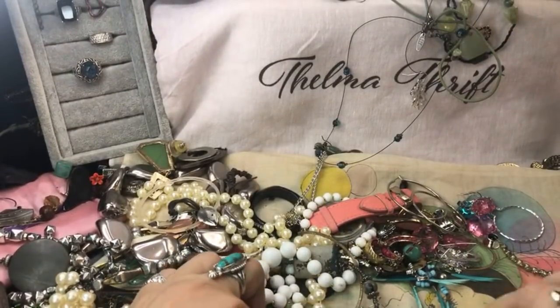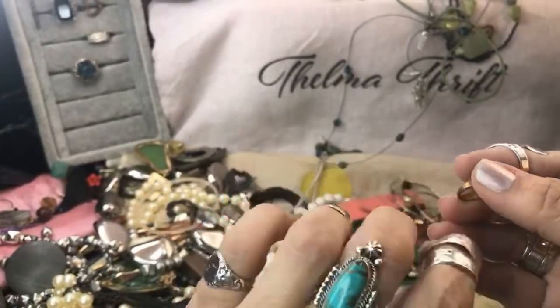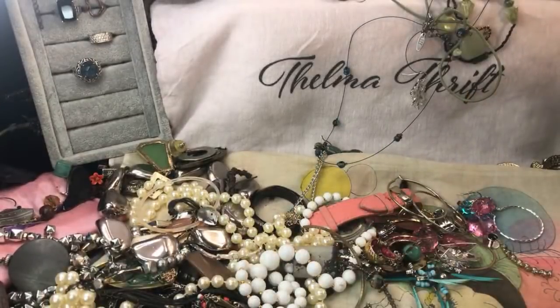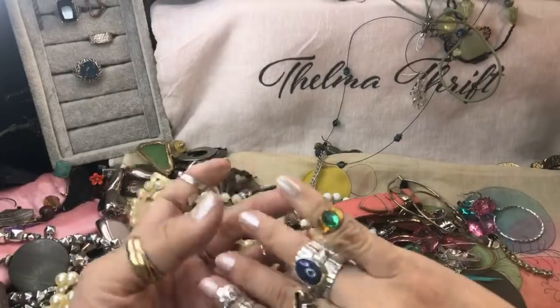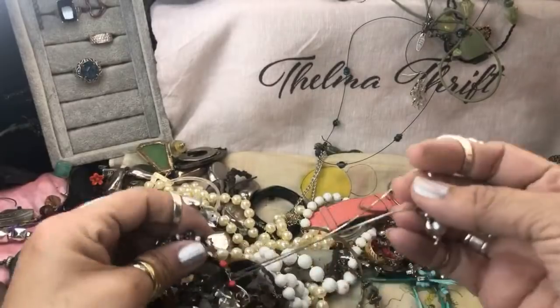Oh, look at this teeny tiny ring! Last time I found this tiny little baby ring that was 10-karat. Forgot the name of the jeweler though. But I haven't taken it off since. This is so cute — looks like a glass stone in there. It's probably a gold filled piece. Tiniest little baby ring. Wow, cute! Here's a nice necklace — let's see what this is.